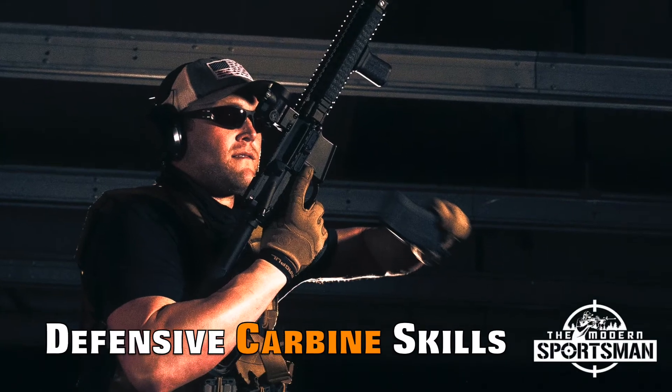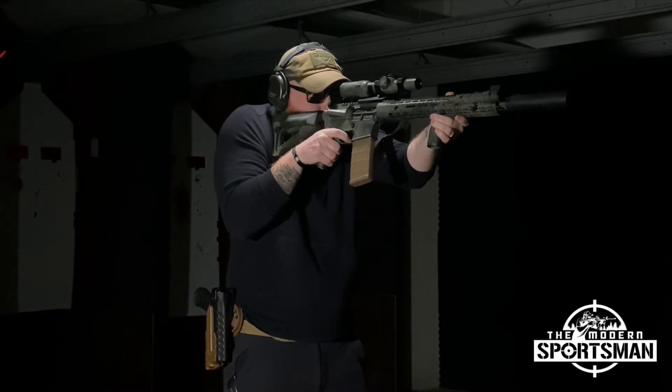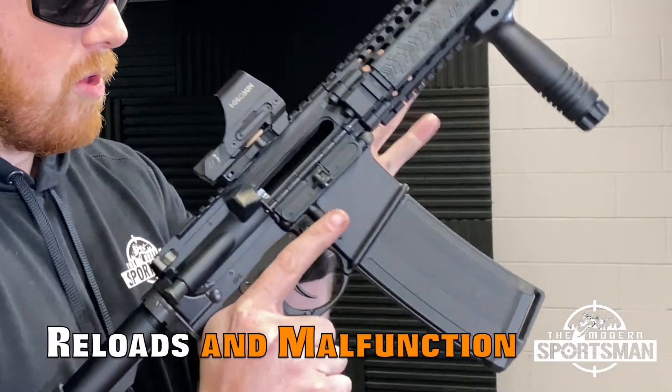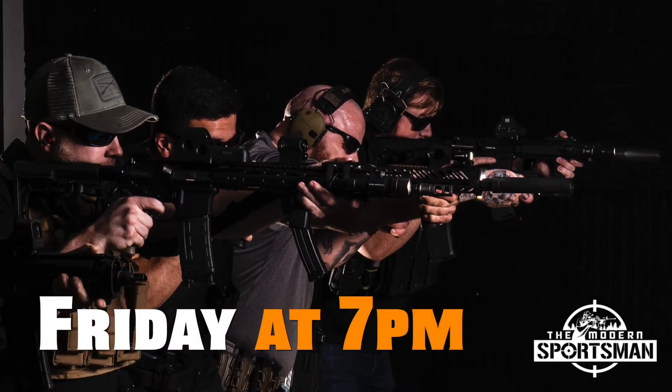Next up we have Defensive Carbine Skills. Like Defensive Pistol Skills, Defensive Carbine Skills is geared to teach you how to employ your AR-15 or pistol caliber carbine in a defensive manner. Like DPS, DCS rotates through one of four different topics each week: weapons presentation and sling manipulation, reloads and malfunction, movement and cover, and low-light shooting. Defensive Carbine Skills will be every Friday at 7 p.m.